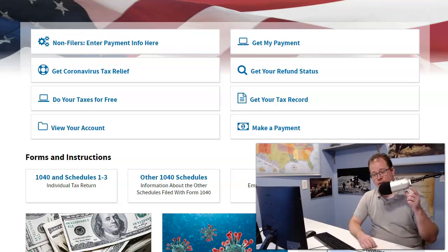This is your update for the stimulus bill and package payout as of Sunday, April 26th.